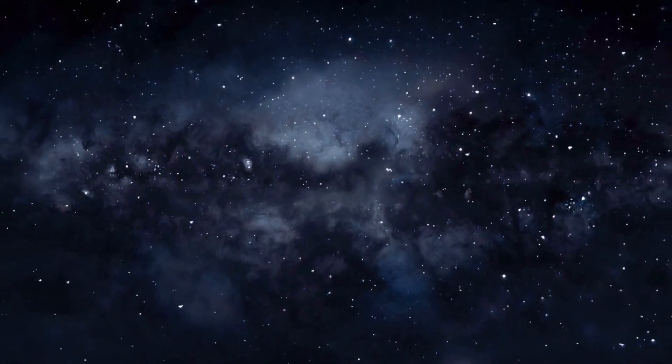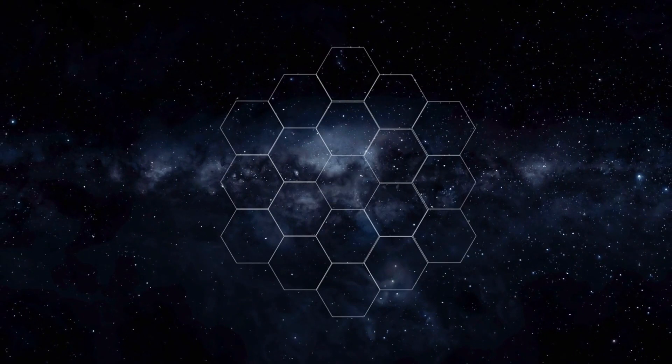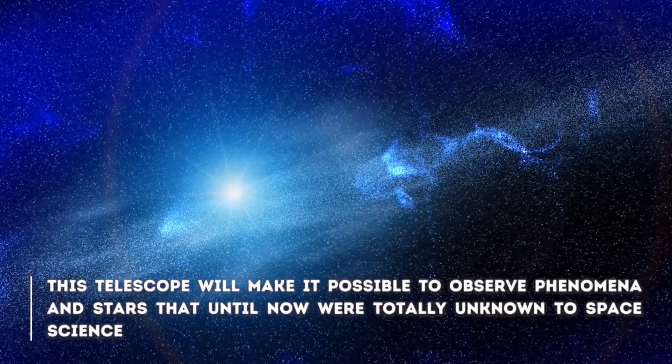Thanks to the James Webb Telescope, NASA and its international partners have been able to prove that many of the theories that were previously held are true. The telescope will make it possible to observe phenomena and stars that, until now, were totally unknown to space science.